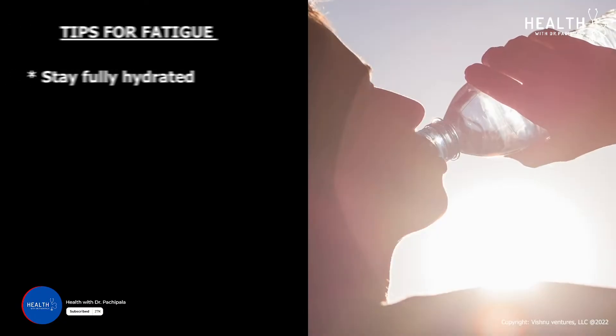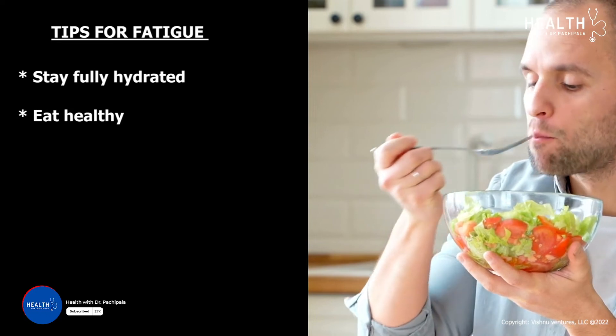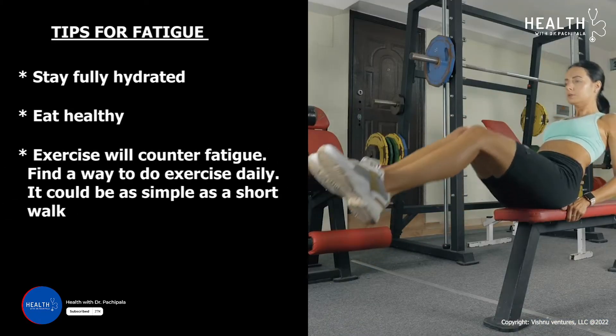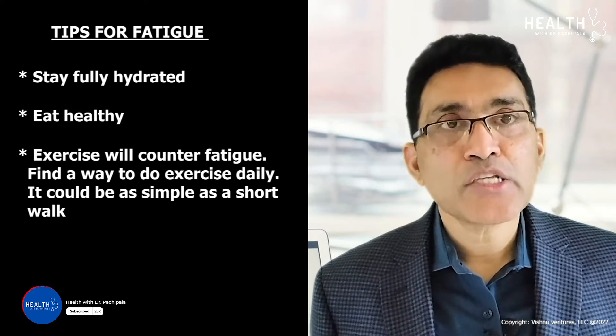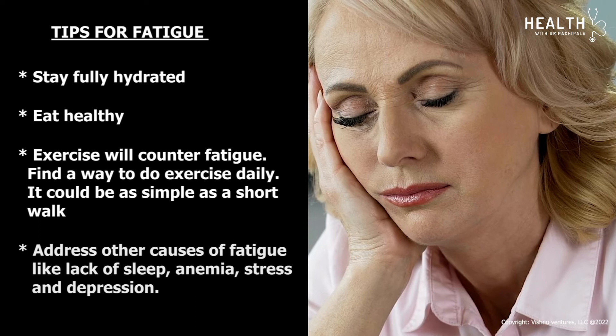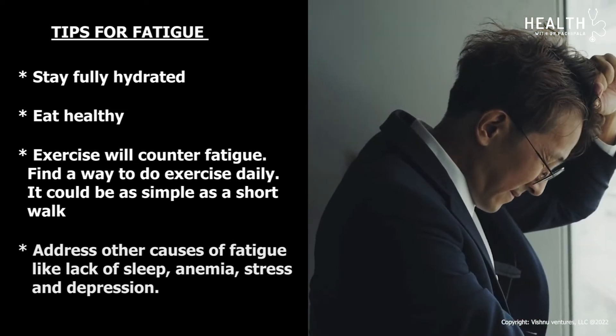Fatigue is another common problem seen in cancer patients. Recommendations include staying fully hydrated, eating healthy, and exercising to counter fatigue — even a short daily walk helps. Also address other causes of fatigue such as lack of sleep, anemia, stress, and depression.